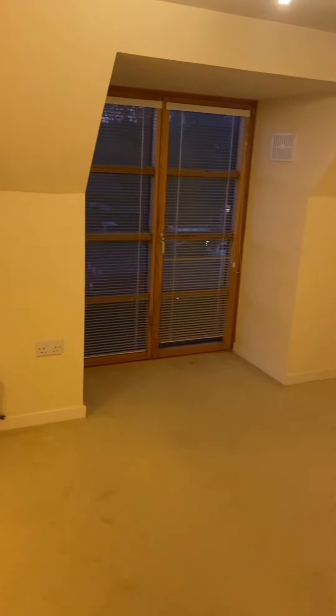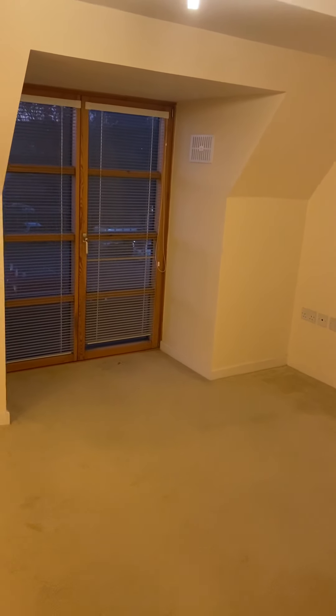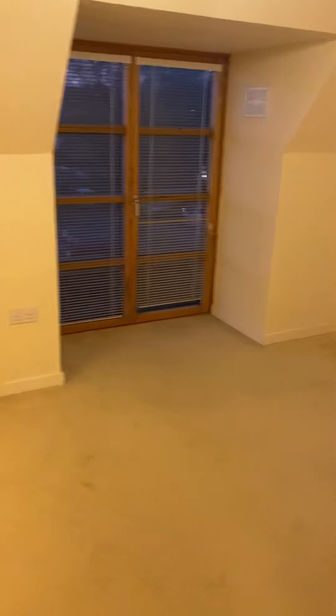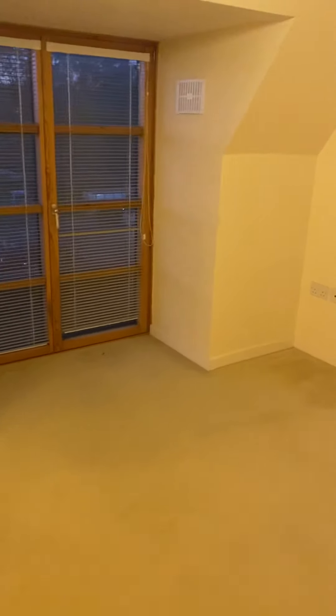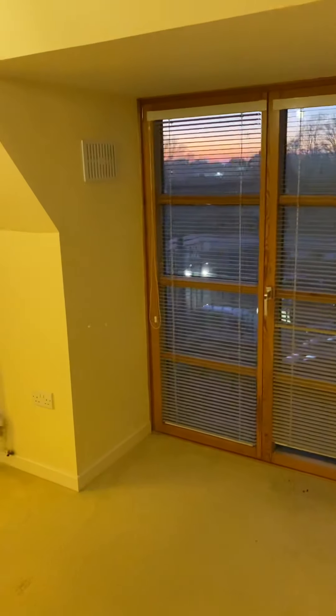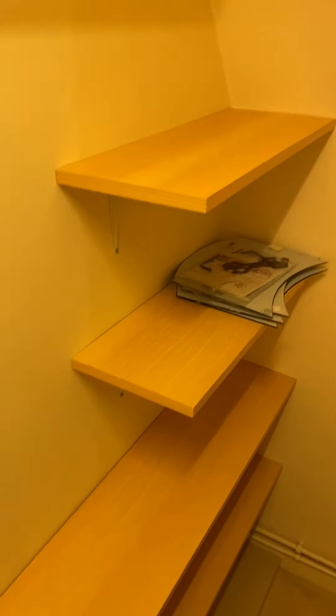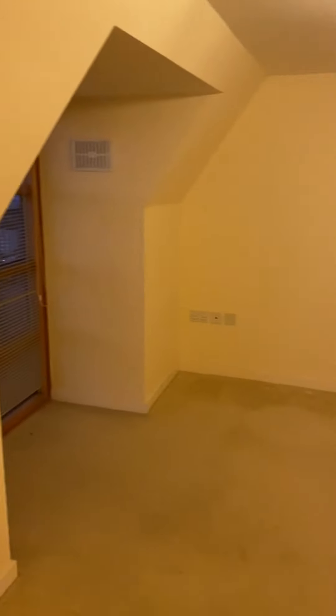We've got two very good sized double bedrooms. This bedroom measures four metres by 3.3 metres, so this is a really good sized double. It has doors that lead onto the terrace which I'll show you in a second. Both double bedrooms have fitted wardrobes with hanging space and some shelves.